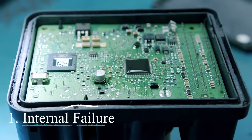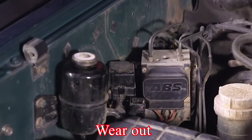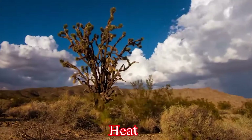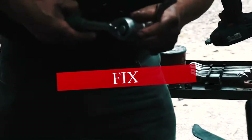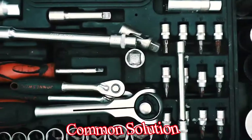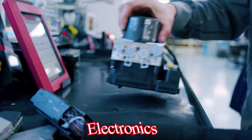One: Internal failure. Over time, the internal components of the speed sensor can wear out or malfunction due to heat, vibration, or simply reaching their lifespan. Fix: Replacing the speed sensor is the most common solution. While some attempt to repair them, it's generally not recommended due to the sensitive nature of the electronics.